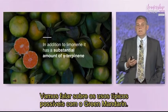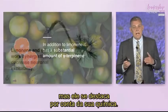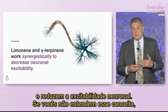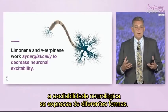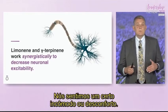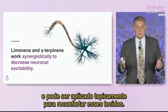Let's talk about some typical uses for green mandarin. You can use it the same way as other citrus oils, but it has unique features because of its chemistry. Limonene and gamma-terpinene work together and decrease neuronal excitability. When we have some type of disruption within tissue — discomfort or irritation — this essential oil, with no furanocoumarins, can be applied topically and is soothing to those tissues.